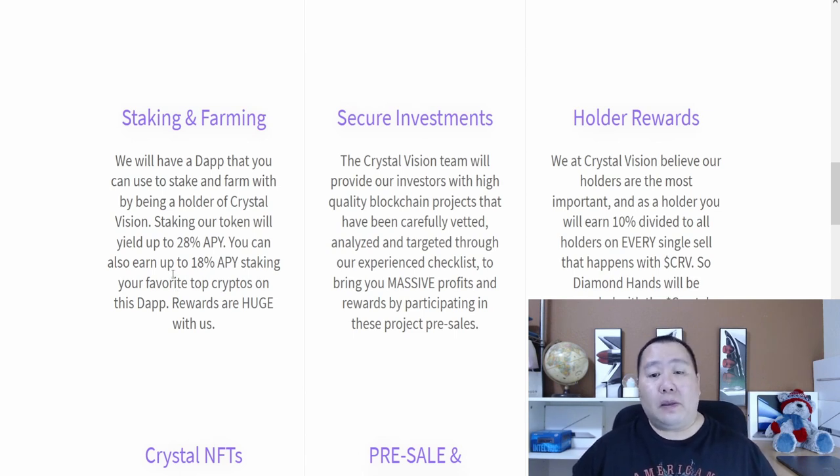They also plan to have secure investments because the Crystal Vision team is going to provide high quality blockchain products that are carefully vetted, analyzed, and targeted through their experience checklist. This will ensure that it brings you massive profits and rewards by participating in project pre-sales — and if that is true, I probably won't be a YouTuber anymore, but we'll see.